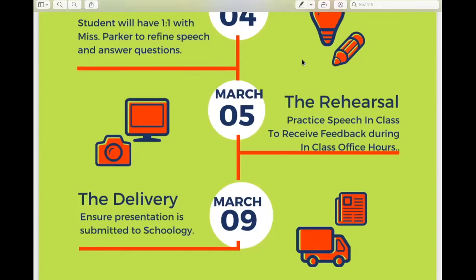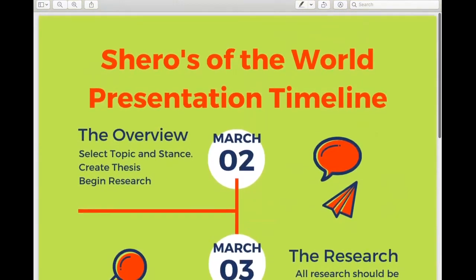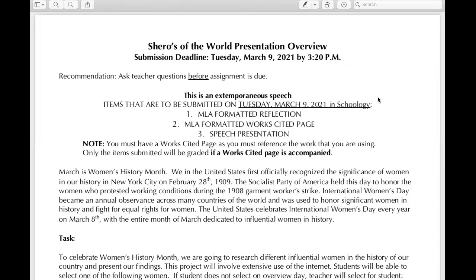What are those things required of you for this presentation? The deadline is Tuesday, March 9th by 3:20 p.m. My recommendation is to ask me questions before the assignment is due — that is why I have all these opportunities built in for in-class office hours, one-on-ones, and so forth. You're going to submit a MLA formatted reflection, an MLA formatted works cited page, and your speech presentation.